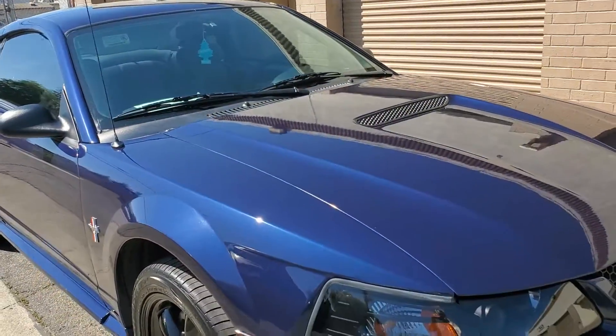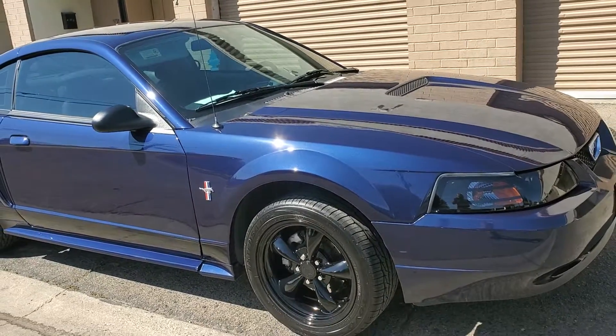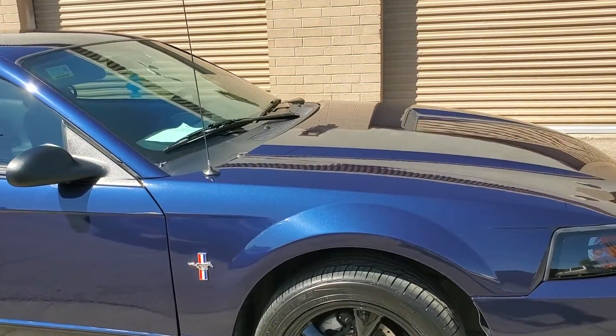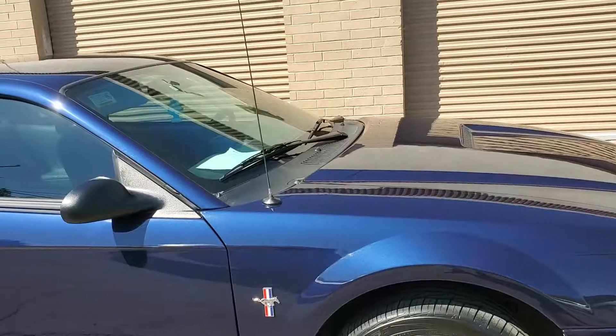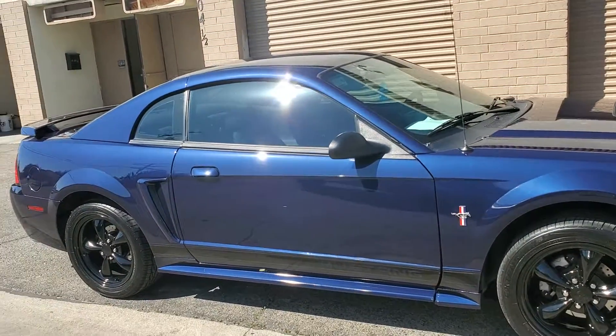Then we applied our seven-year ceramic coating, coated the wheels — outside of the wheels — and the windows, and she is looking good.